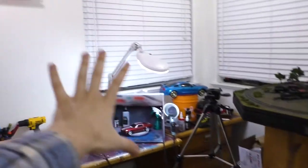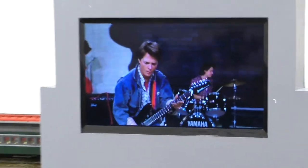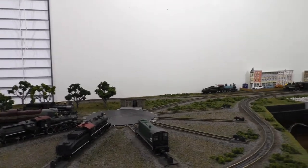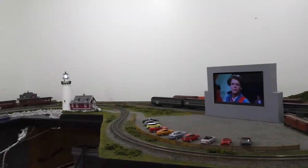First, a quick overview of the new arrangement. Over there are the windows that the layout used to be in front of, and this is where it is now — basically moved from one side of that wall to the other and rotated 90 degrees. Behind the layout there's now a blank white wall instead of those windows, and eventually there's going to be a backdrop there. That was another reason I moved the layout to this side of the room.